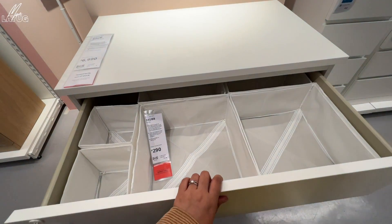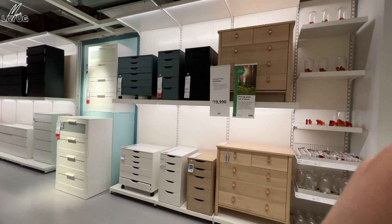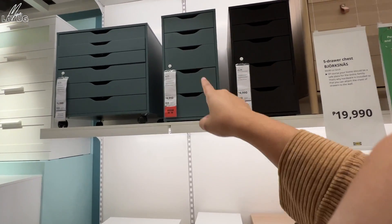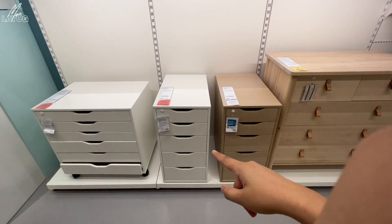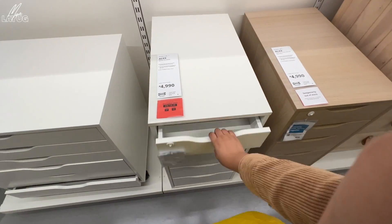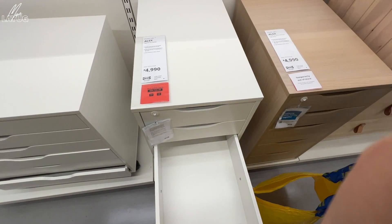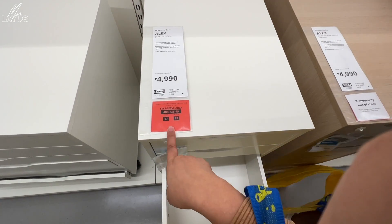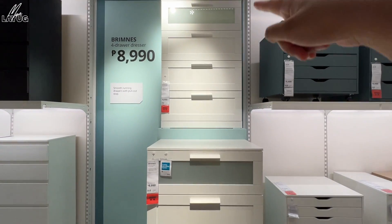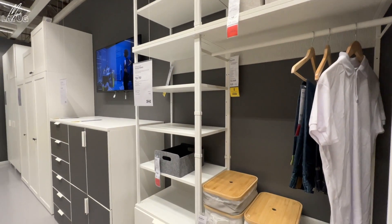Here it is — the famous Alex drawer. They have different colors. The taller one is 5,900, the shorter one is 4,900. They also have black, white, and wood finishes. There's a longer version perfect for accessories. All items here are self-assembled. There are so many drawers and storage options. If you're looking for storage solutions, this is the perfect location.